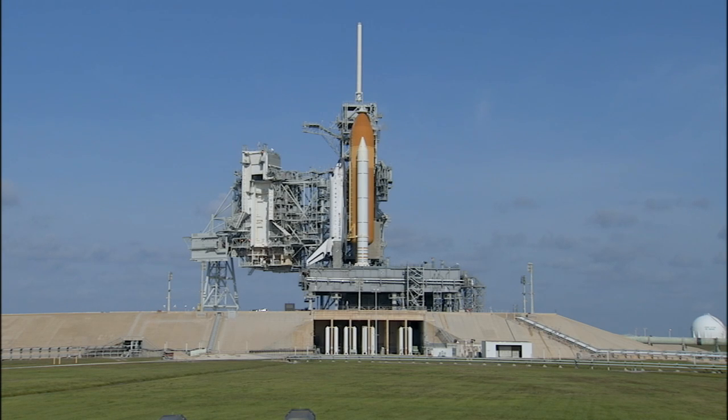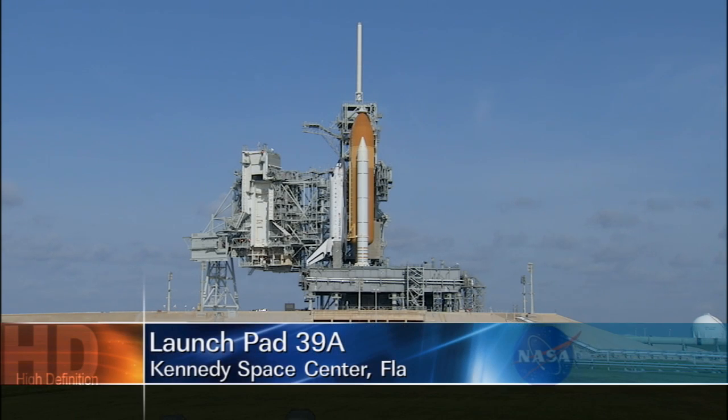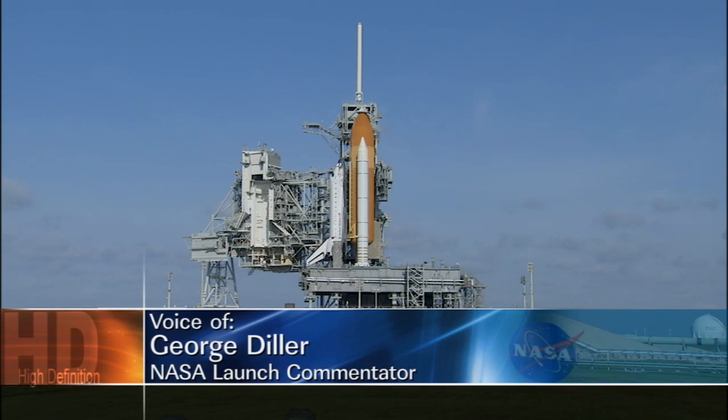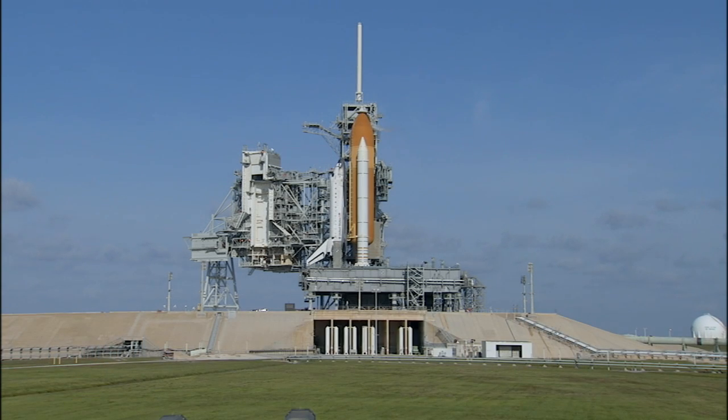From Launch Complex 39 at the Kennedy Space Center in Florida, this is Shuttle Launch Control at T-minus 3 hours and holding. We are now about to enter the final five hours of the countdown for the launch of Atlantis on Mission STS-132.